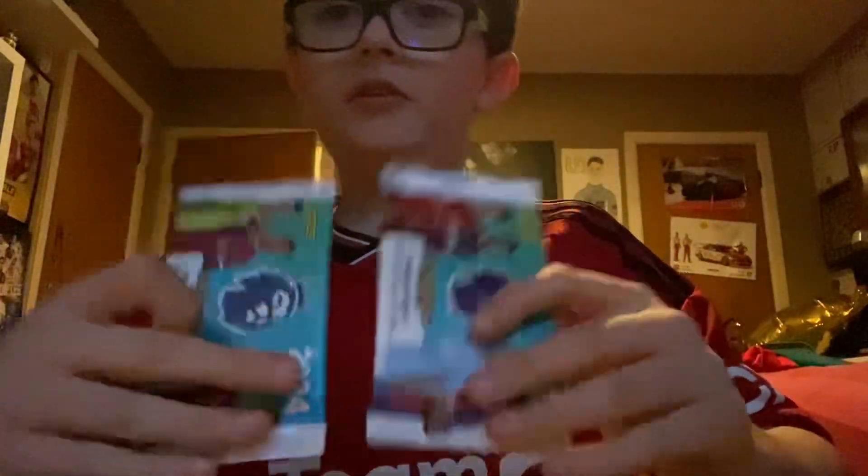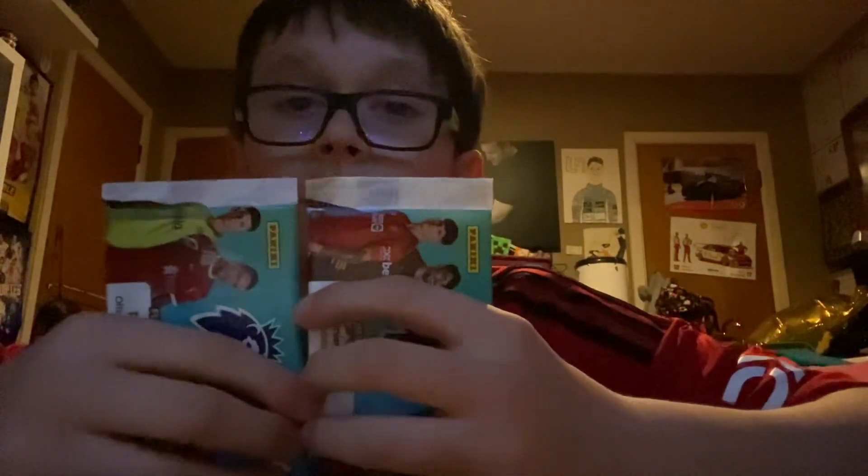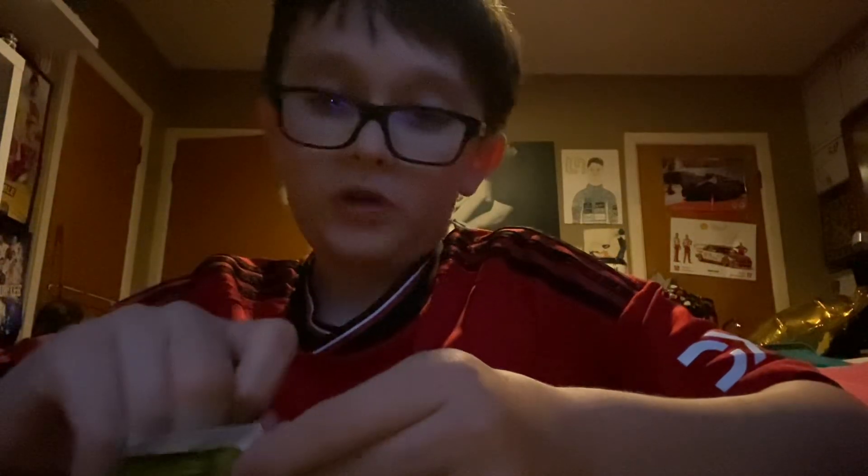These are probably going to be the last two ever packs of Adrenaline XL I'm ever going to open — or at least this year's packs. So yeah, my first ever series of football cards I've collected is coming to an end in this video. Most likely, anyway — not guaranteed, but most likely.